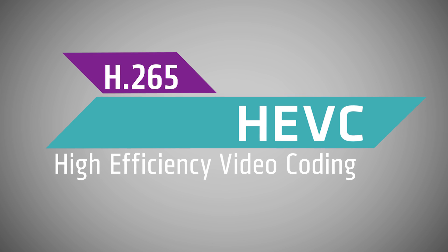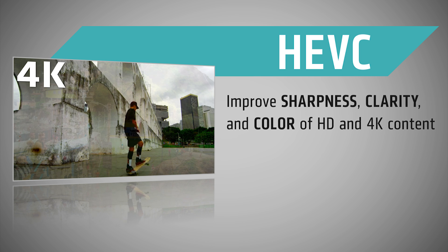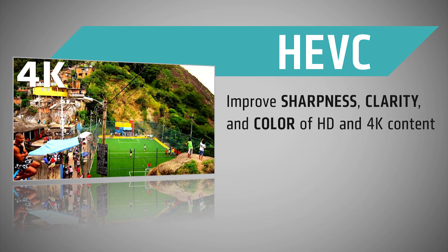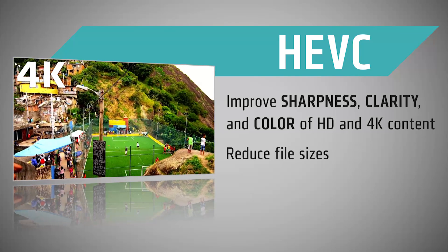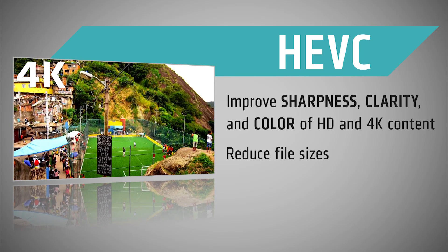You might also see it called H.265. The goal of the HEVC video standard is to, first, improve the sharpness, clarity, and color of HD and 4K content on modern TVs and PCs. The second goal is to reduce file sizes, which can make this content easier to stream from your favorite online video service.